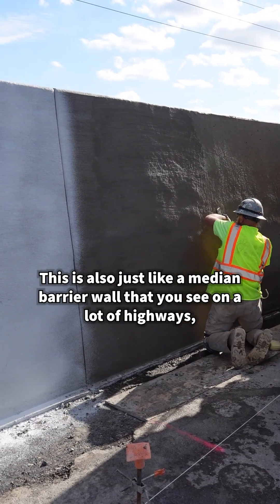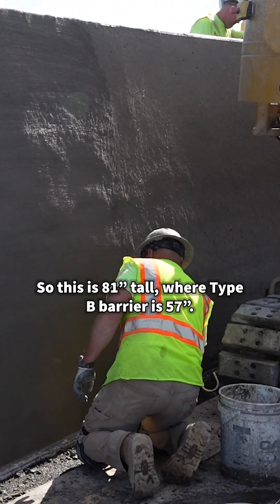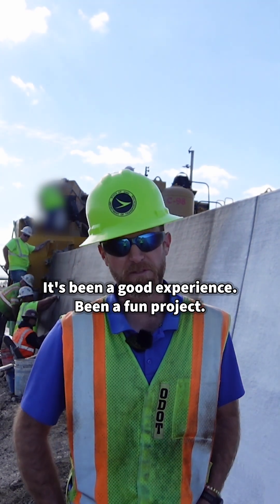This is also just like a medium barrier wall that you see on a lot of highways, except this is taller. This is 81 inches tall, where a Type B barrier is 57. It's been a good experience — it's been a fun project.